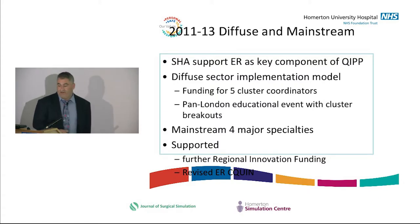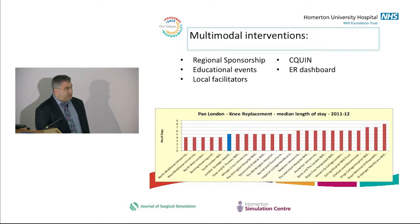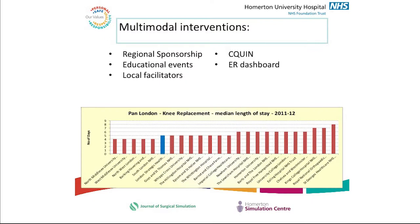In London, we had the London SHA support, five clusters, coordination, and 20 then 23 trusts signed up with further funding to mainstream this. We had a dashboard showing knee length of stay and variation. An interesting finding across all specialties was that the best and most efficient places were not the big centres — North Middlesex got onto this early, Hillingdon was very good. This is a slight problem with the idea that centralising all surgical specialties automatically generates innovation and improvement, because that hasn't been the experience.